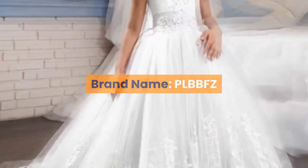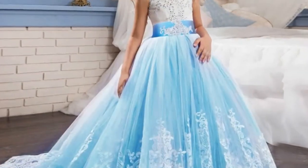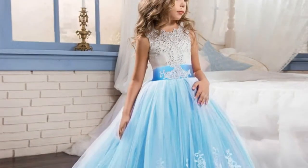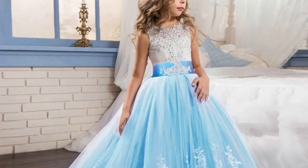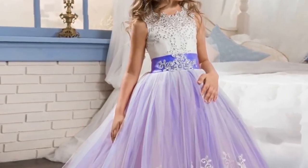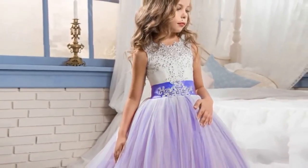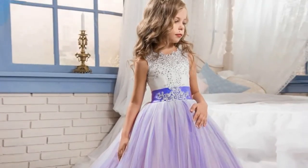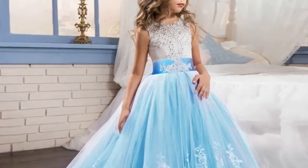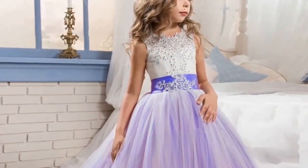Number five: brand name PLBBFZ. Material: mesh and polyester, cotton. Dress length: ankle length. Collar: O-neck. Gender: girls. Sleeve style: regular, sleeveless. Style: European and American. Fit: true to size. Built-in bra: no. Decoration: beading. Model number: 10783. Pattern type: floral. Department: children. Silhouette: ball gown. Sizes: 4 to 14 years old. Available in jujube red and dark blue. Product link in the description box.